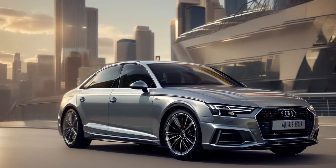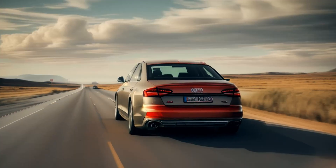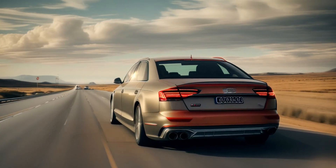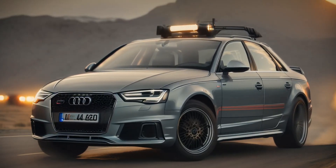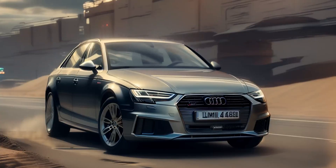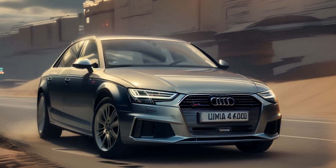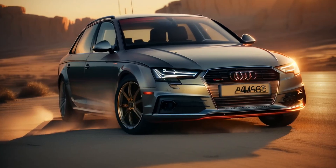The Audi A4 is a popular premium midsize sedan that has been a cornerstone of Audi's lineup since its introduction in 1994. Over the years, the A4 has evolved, incorporating Audi's latest technology, design language, and performance capabilities. The A4 competes directly with other luxury sedans like the BMW 3 Series and Mercedes-Benz C-Class, offering a balance of comfort, performance, technology, and refinement.